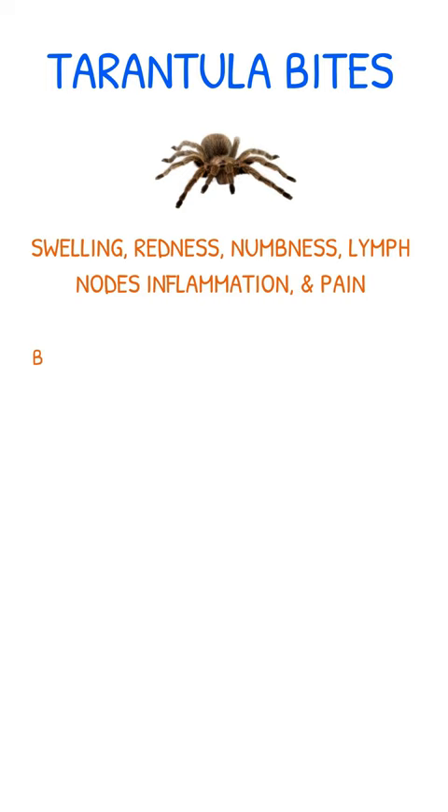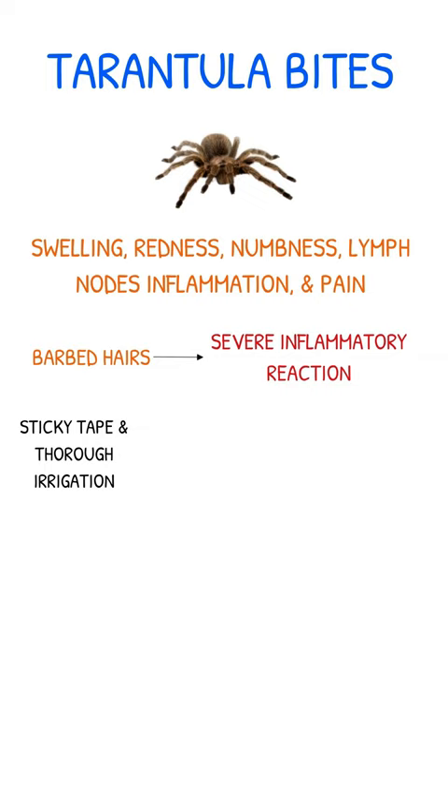Tarantulas also possess barbed hairs that they can release, which can penetrate the victim's skin and eyes, leading to a severe inflammatory reaction.